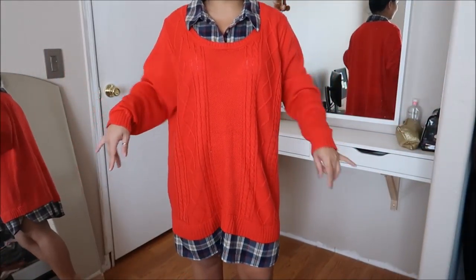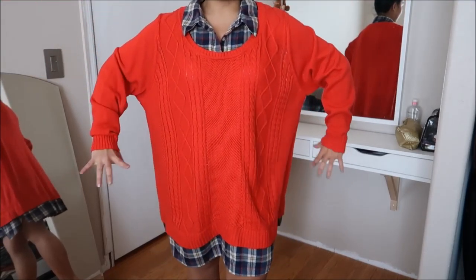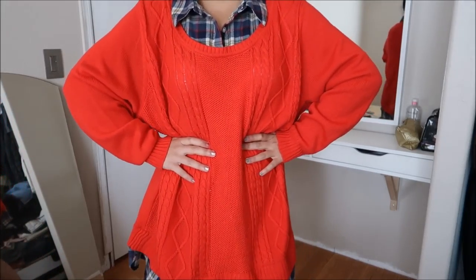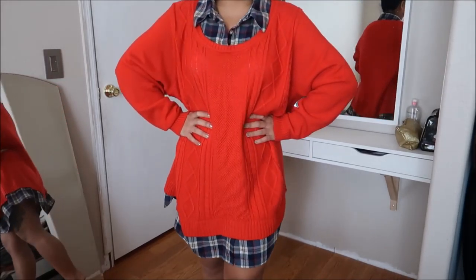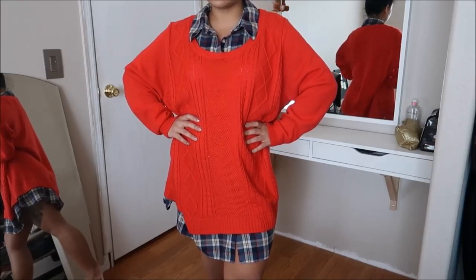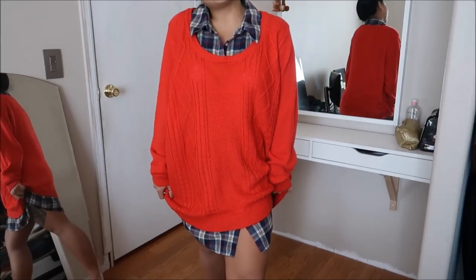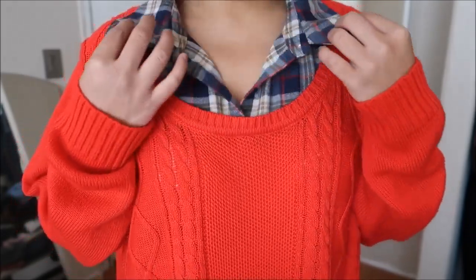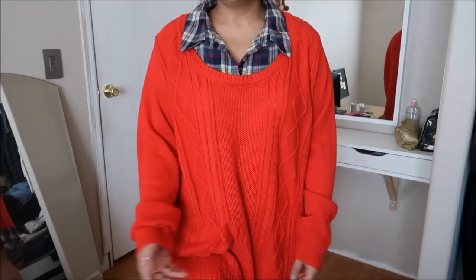Work with me here. This is Faded Glory in a size 3X. It looks pretty big, but what I was thinking I can do is just put a belt on it and wear some boots or some heels with it — that would be super cute. It's a two-for-one, so it's almost like a plaid dress shirt inside of a red sweater. Totally reminds me of Christmas. This was going for $3.99.